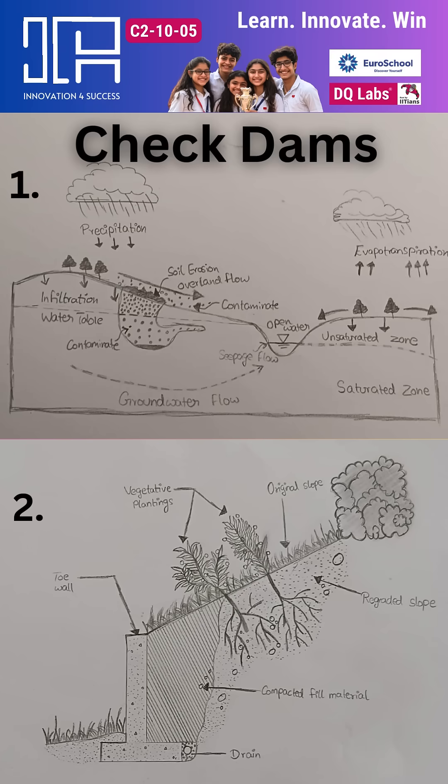Check dams are structures built across channels to reduce erosion by lowering water speed.